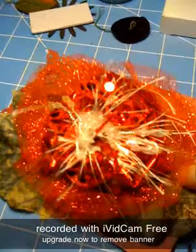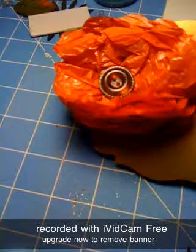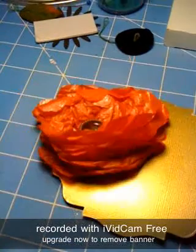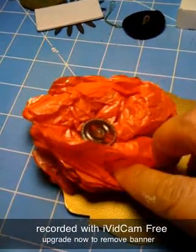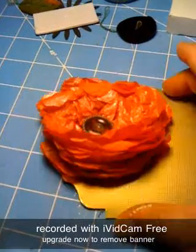And then the next one is from Taffy. And it's made like tissue paper with a button on it. That one's very cute. Thank you, Taffy.